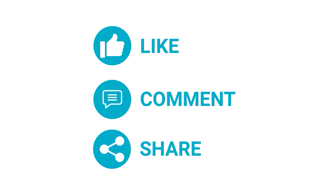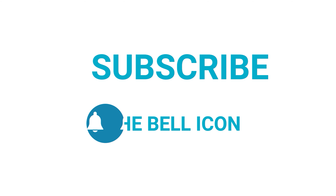Thanks for watching. Like, comment, and share with your friends if you find this video helpful, and subscribe to our channel if you want more videos like this on your feed.